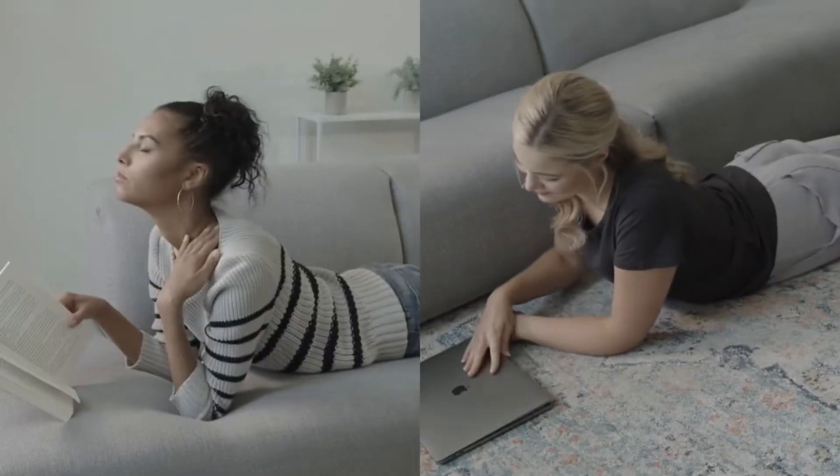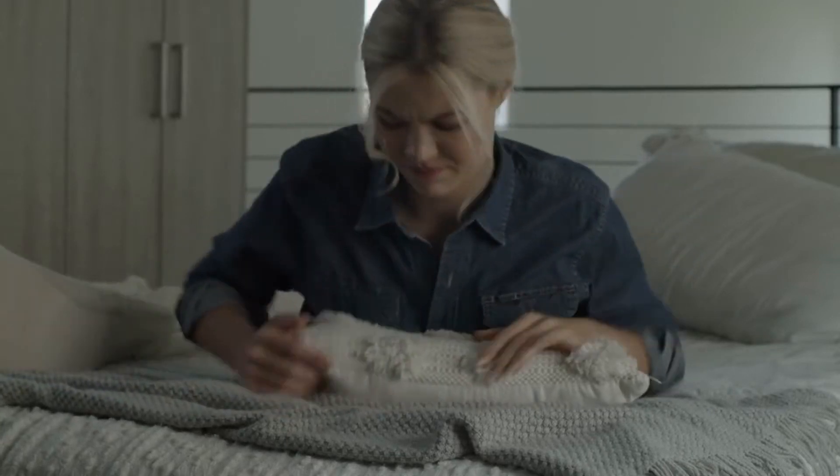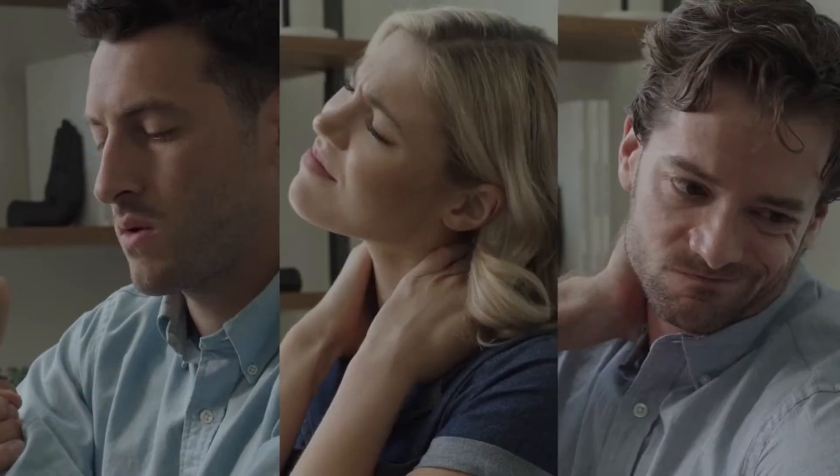Understanding this intuitively, we regularly prone in our daily lives. However, without the proper support, lying down can easily get tiring, causing pain in the wrist, neck, and shoulders.